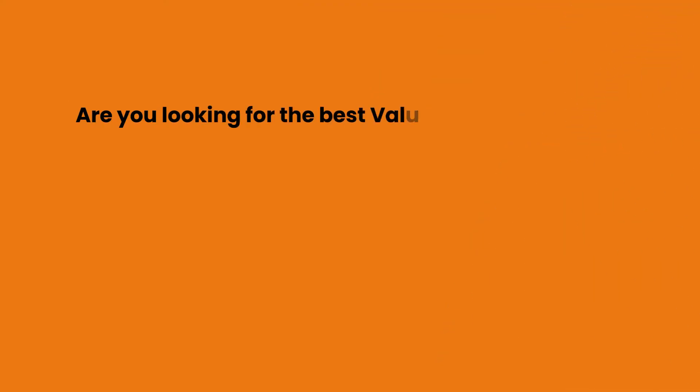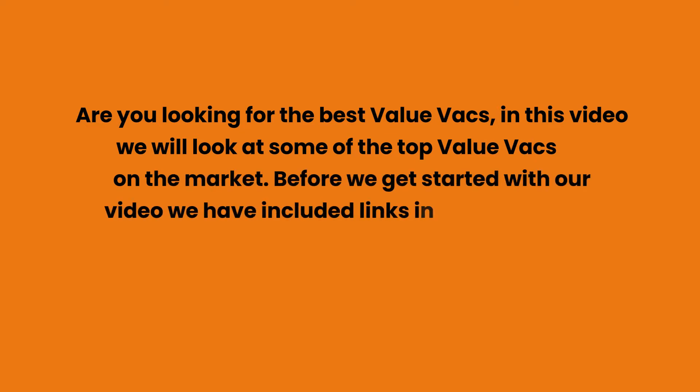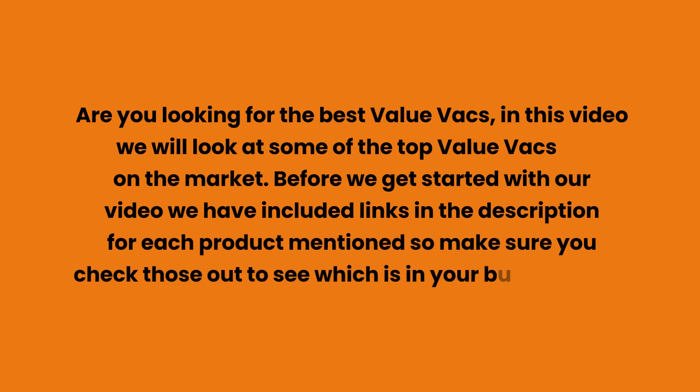Are you looking for the best value vacs? In this video we will look at some of the top value vacs on the market. Before we get started, we have included links in the description for each product mentioned, so make sure you check those out to see which is in your budget range.